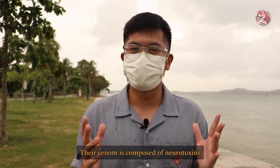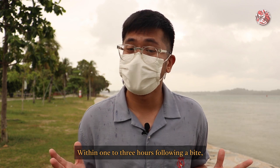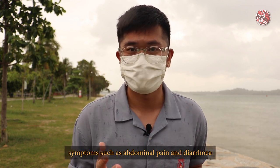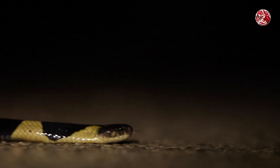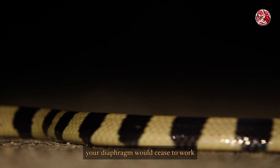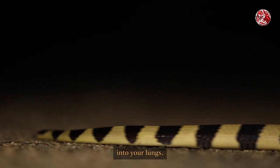Their venom is composed of neurotoxins that paralyze the muscles. Within one to three hours following a bite, symptoms such as abdominal pain and diarrhoea will start to surface. And soon after, your diaphragm would cease to work, and you would no longer be able to pull oxygen into your lungs. Are you scared now?